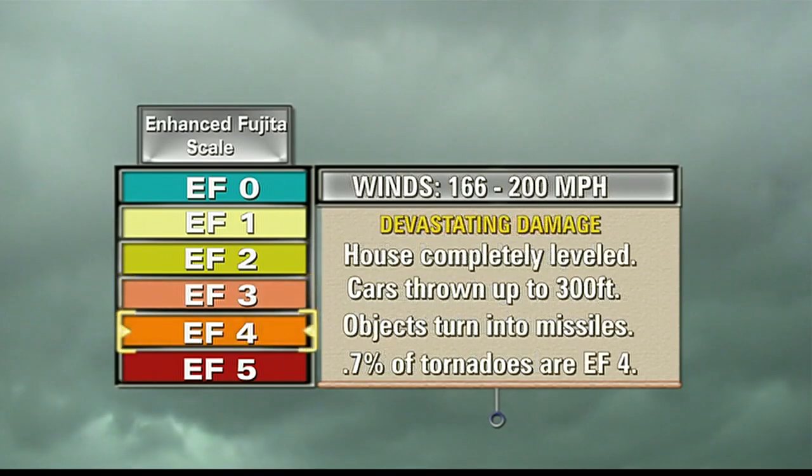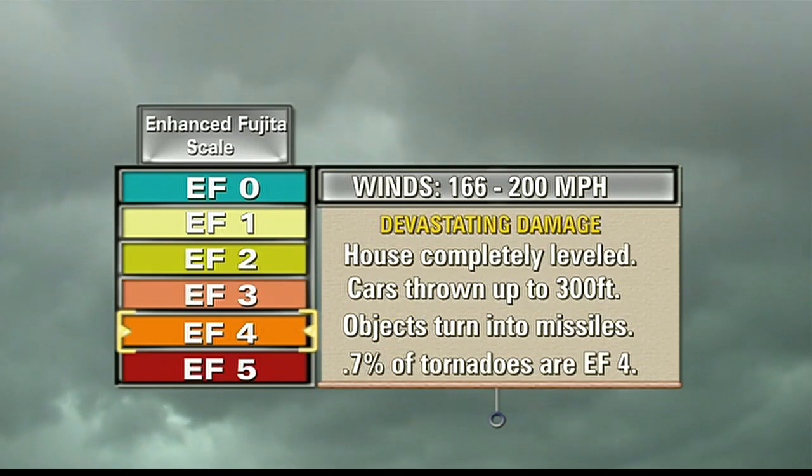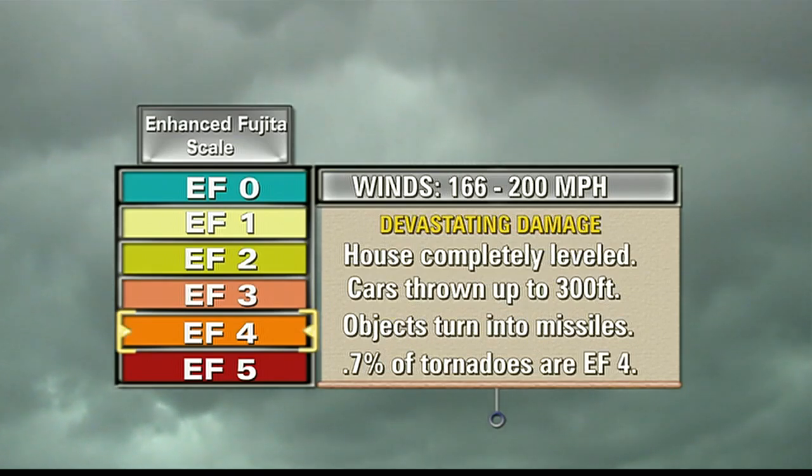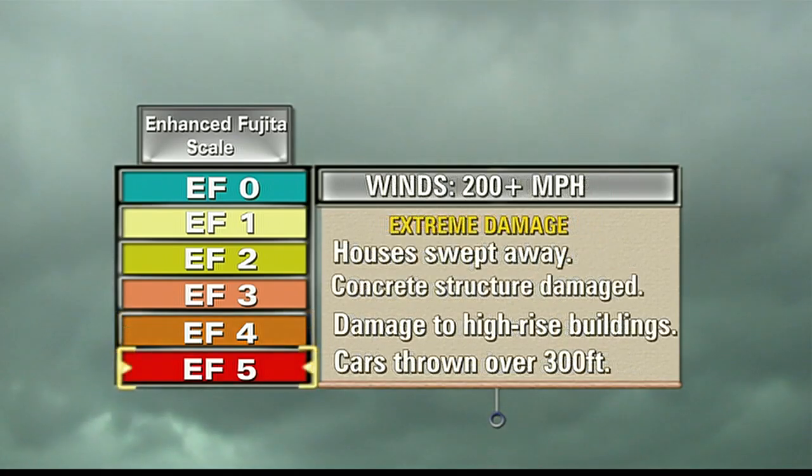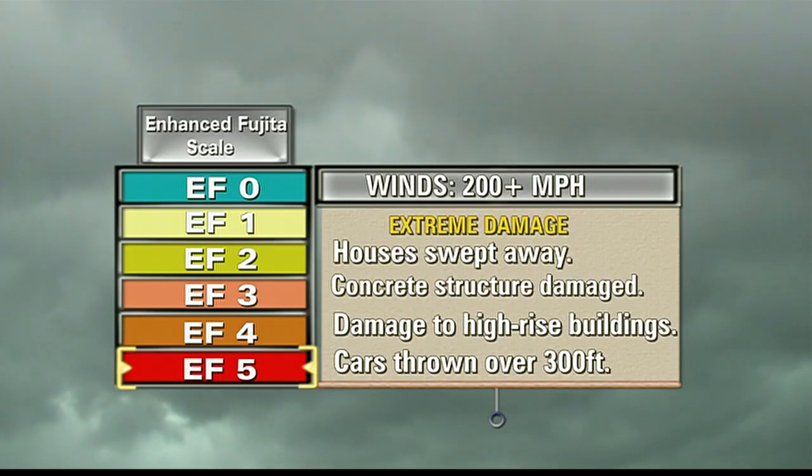Winds begin to reach 166 miles per hour and stronger with EF 4 and EF 5 tornadoes. This is when houses are completely destroyed and cars are thrown hundreds of feet. Only 0.8% of tornadoes are classified EF 4 or stronger. However, they are the deadliest.